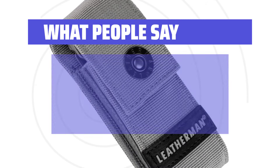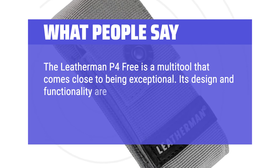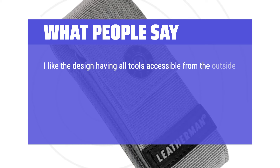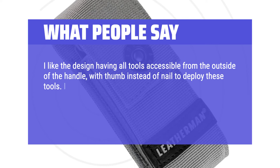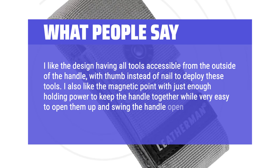What people say: The Leatherman Free P4 is a multi-tool that comes close to being exceptional. Its design and functionality are impressive, offering a wide array of tools that make it incredibly versatile for various tasks. I like the design having all tools accessible from the outside of the handle, with thumb instead of nail to deploy these tools. I also like the magnetic point with just enough holding power to keep the handle together while being very easy to open and swing the handle open to use the pliers.